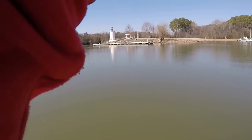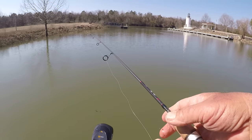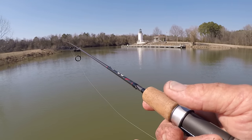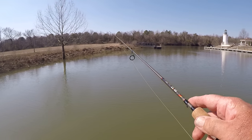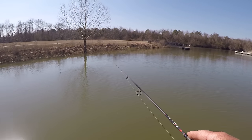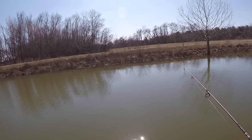I missed him — that was a small one. Shellcracker are different than bluegill in their habits. They feed a lot on shells, mollusks, snails and stuff like that. They have crushers in the back of their throat — when they get a snail in their mouth, they'll swallow it to the back of their throat, crush it, spit the shell out, and keep the meat. So that's why it's important to keep in contact with the bottom when fishing for big shellcracker.